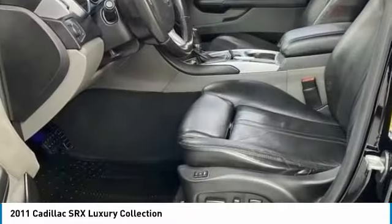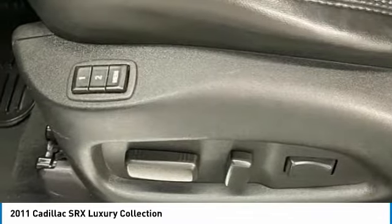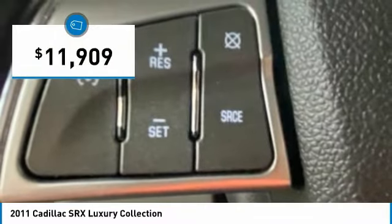Luxury lovers will delight in the new stylish handcrafted cabin. And for technology lovers, the list of high-tech features is just too long to list, and is priced below $15,000.